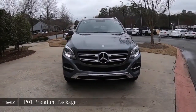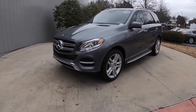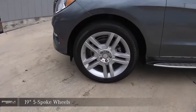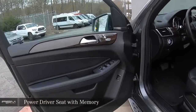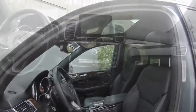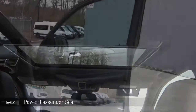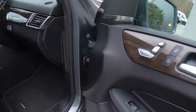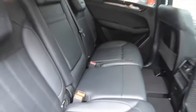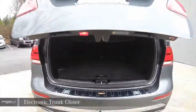P01 Premium Package. Power Driver Seat with Memory. Command System with Navigation, Power Passenger Seat. Heated Front Seats. Electronic Trunk Closer.